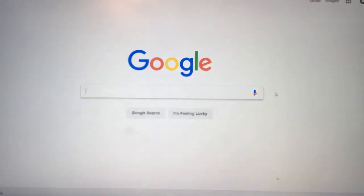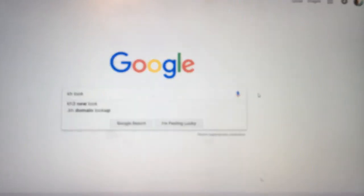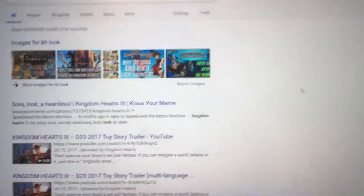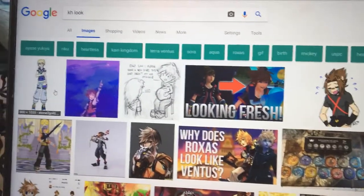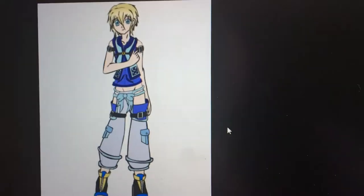So how this works is we go to Google and we type in our first initials and look. So that would be KH for me — enter. We got all this stuff. Kingdom Hearts right there. And we're going to go up to images. And the first image, which is this one right here, is what we're going to use to do our makeup.